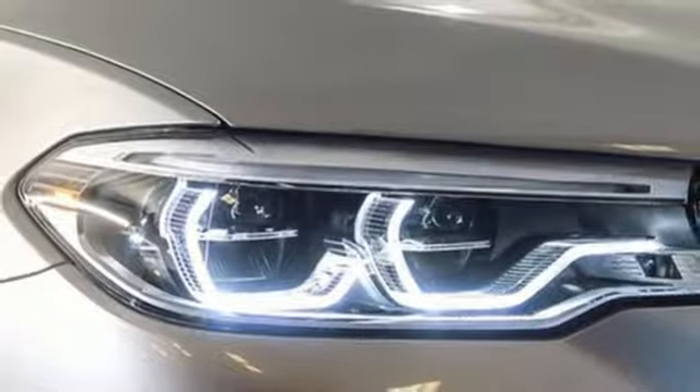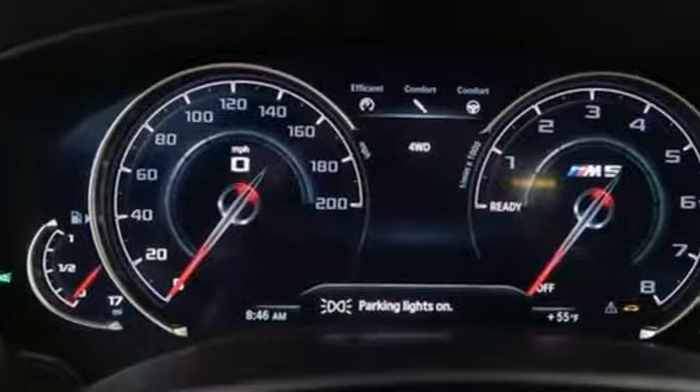Twin turbo V8 engine, hands-free lift gate, automatic with driver control suspension management, and power heated mirrors.